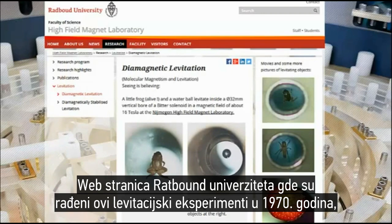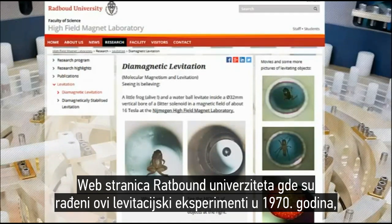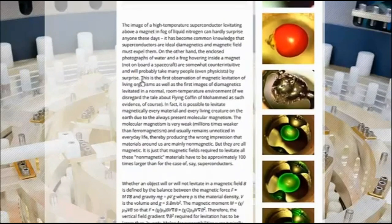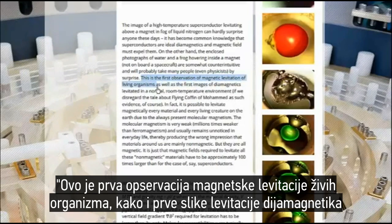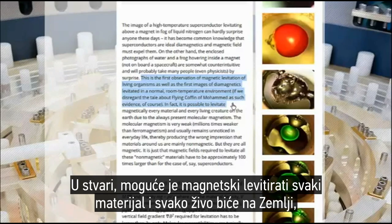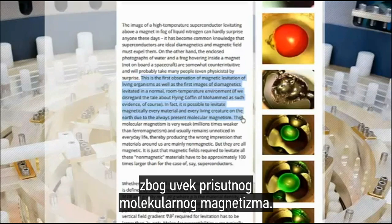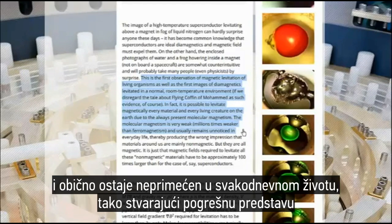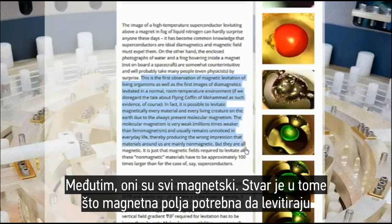The website for Radboud University where these levitation experiments were performed also reveals some interesting information. This was the first observation of magnetic levitation of living organisms as well as the first images of diamagnetics levitated in a normal room temperature environment. In fact, it is possible to levitate magnetically every material and every living creature on the earth due to the always present molecular magnetism. The molecular magnetism is very weak, millions of times weaker than ferromagnetism, and usually remains unnoticed in everyday life, thereby producing the wrong impression that materials around us are mainly non-magnetic — but they are all magnetic.